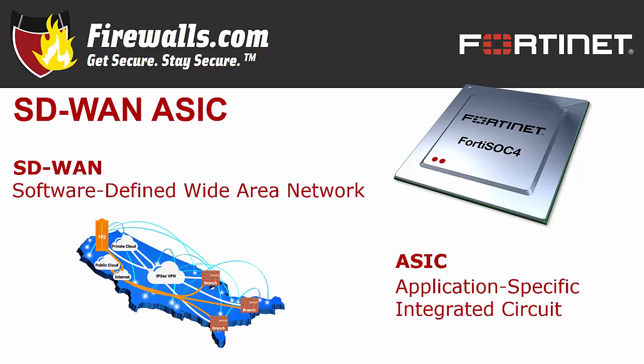The FortiGate 60F is the first desktop device from Fortinet to combine security and SD-WAN networking capabilities in one appliance, making management simpler and helping keep costs down. The SOC4 delivers top-notch scalability, application identification, and the fastest application steering with security. And if your organization wants the benefits of secure SD-WAN but doesn't need a device as robust, port-heavy, or rack-mounted as the 100F, the 60F is your solution.